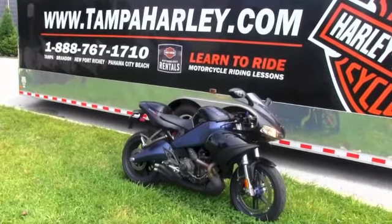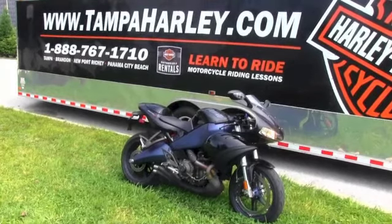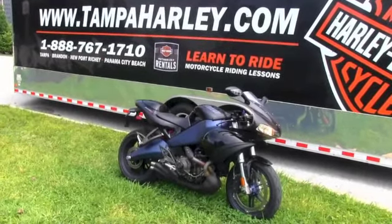We ship used bikes anywhere in the world, so check out this 1125R and the rest of our great inventory at TampaHarley.com, and as always, have a kick-ass Super Harley day.